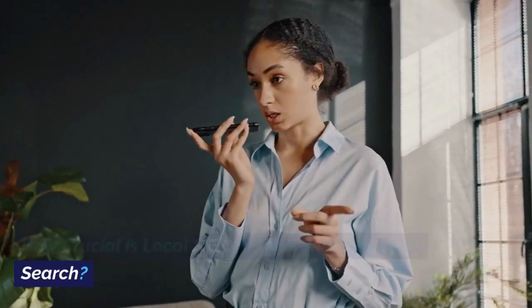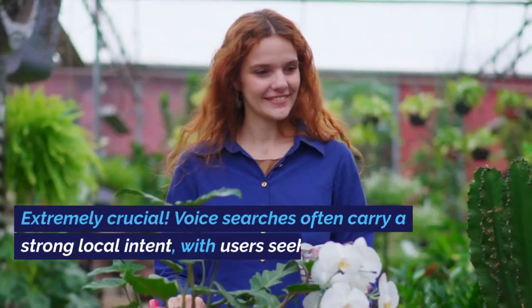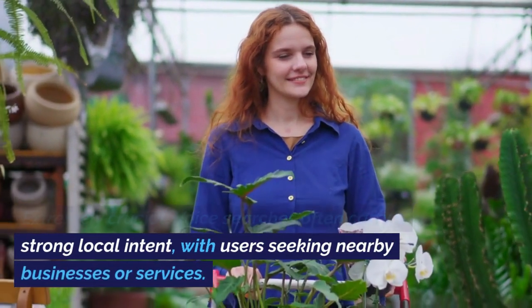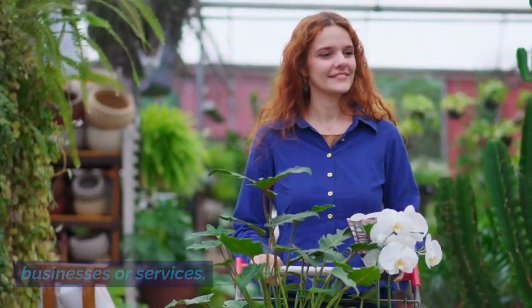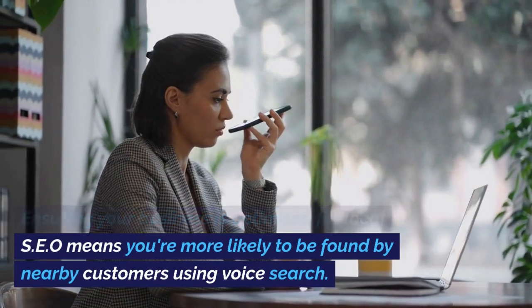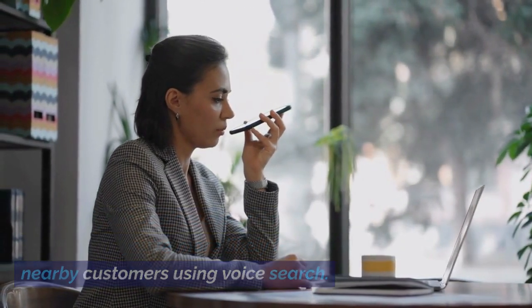How crucial is local SEO in the context of voice search? Extremely crucial. Voice searchers often carry a strong local intent, with users seeking nearby businesses or services. Ensuring your business is optimized for local SEO means you're more likely to be found by nearby customers using voice search.